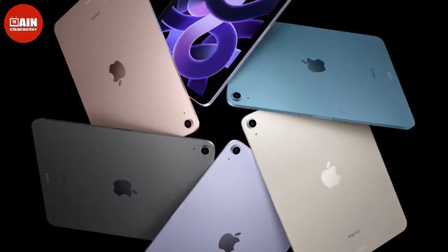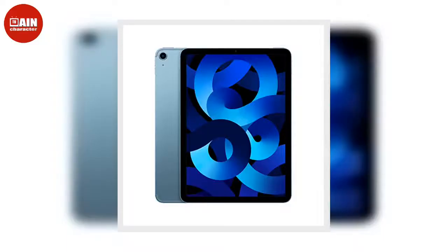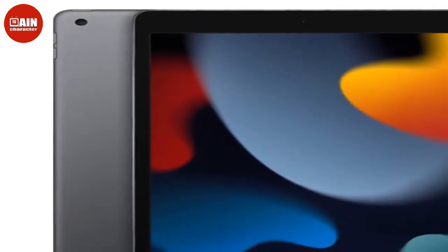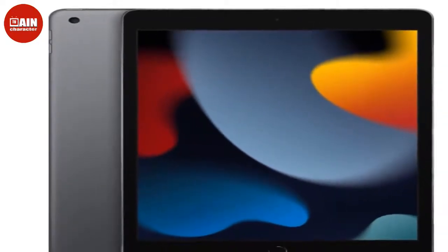Thanks to technology, the world has never been more at our fingertips. That's even more true with the help of convenient, lightweight tablets that can be taken anywhere. But since technology is ever-changing, devices become outdated over the years, lagging and stalling when you need them the most.